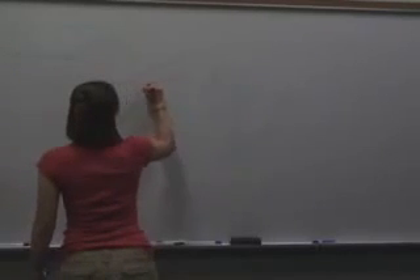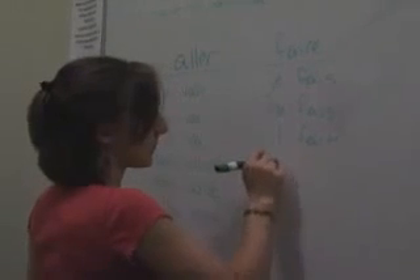Sometimes, all a student needs is a quiet place to study without distraction. Enter the study room. It can be identified by the door, the window, and the table. These rooms are perfect for studying in groups or solo. The whiteboard is great for practicing formulas or a foreign language. Pretty cool, huh?